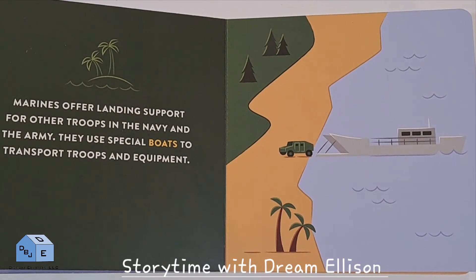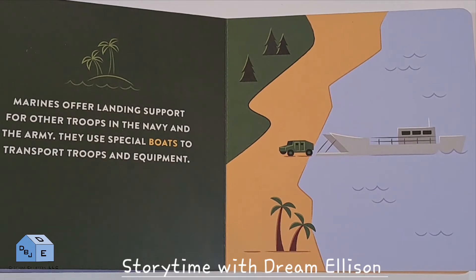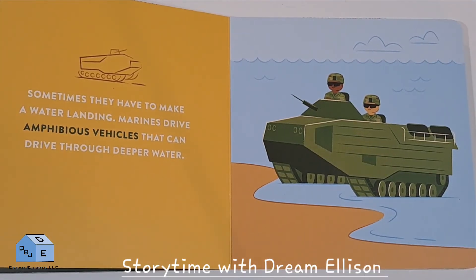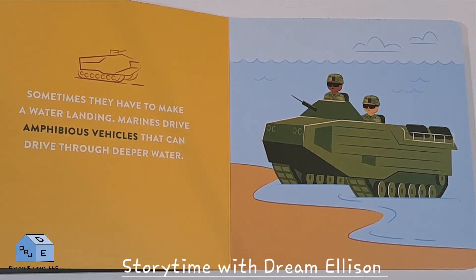Marines offer landing support for other troops in the Navy and the Army. They use special boats to transport troops and equipment. Sometimes they have to make a water landing. Marines drive amphibious vehicles that can drive through deeper water.